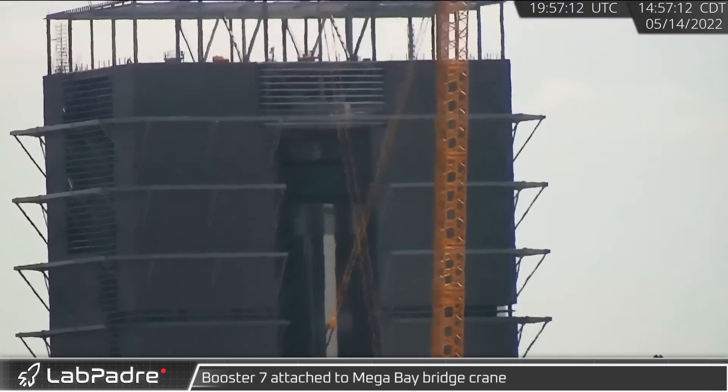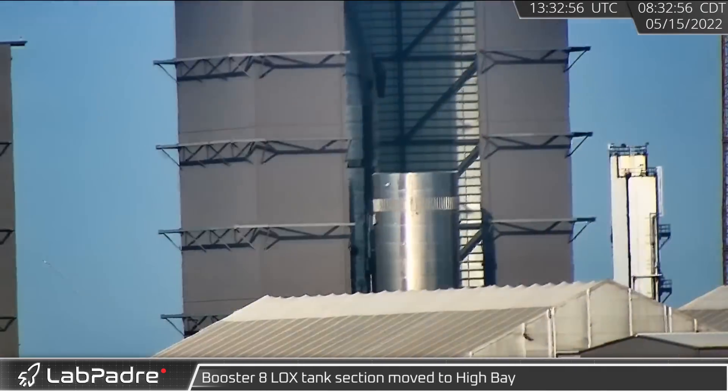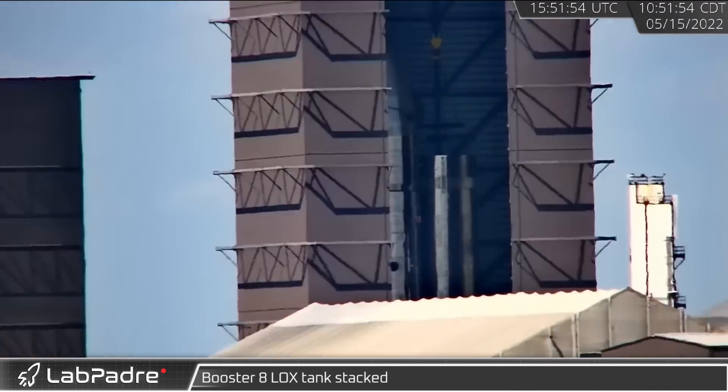A few hours later after its arrival at the Mega Bay, Booster 7 was attached to the bridge crane. Booster 8's liquid oxygen and common dome tank section were moved to the high bay, and the booster section was stacked onto the next tank segment within the hour.